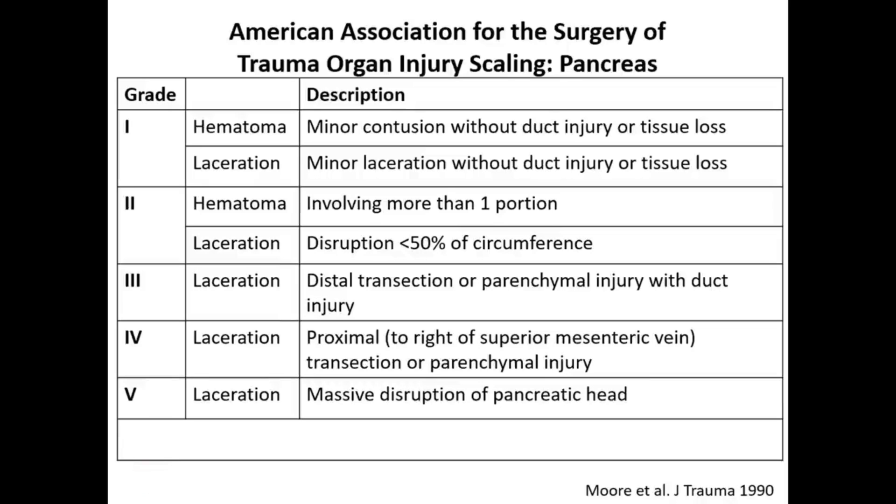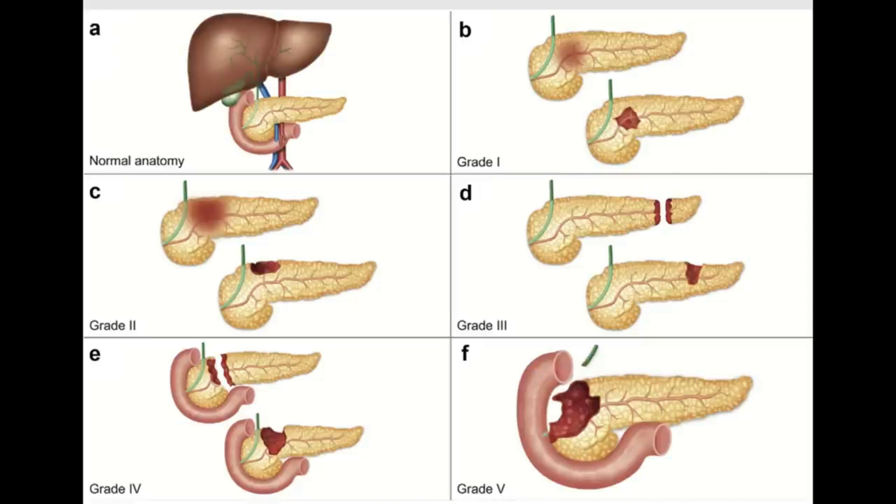Grade 4 laceration: proximal to the superior mesenteric vein or major parenchymal injury proximal to the superior mesenteric vein. Grade 5 laceration: massive disruption of the pancreatic head. In the figure, grade 1 shows a hematoma involving only one portion of the pancreas such as the neck, or a laceration without tissue loss or duct disruption. Grade 2 hematoma extends from body to head. Grade 3 involves distal transection with duct leakage. Grade 4 laceration is proximal to the superior mesenteric vein towards the duodenum. Grade 5 is major disruption of the pancreatic head.